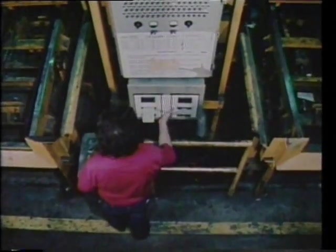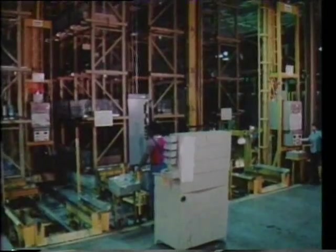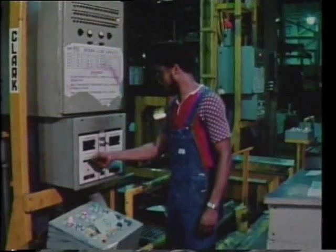An integral part of the total process, the Clark Store Retrieval System operates as a huge mechanical warehouse. It is activated through punch cards and deposits or removes material automatically.